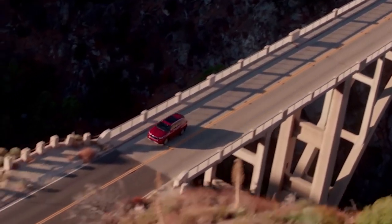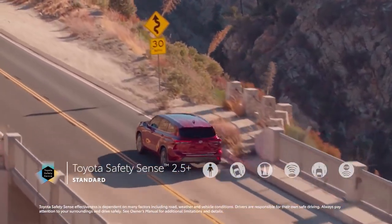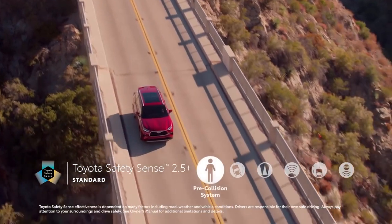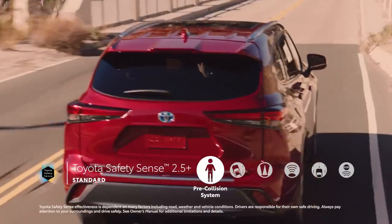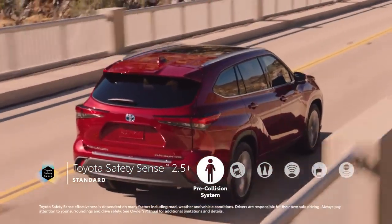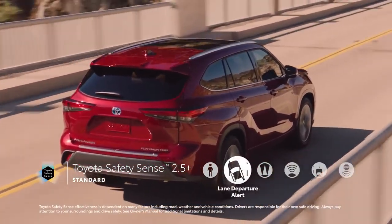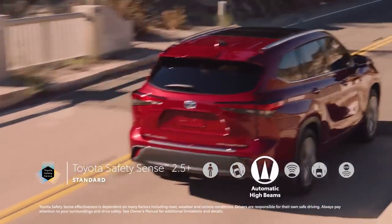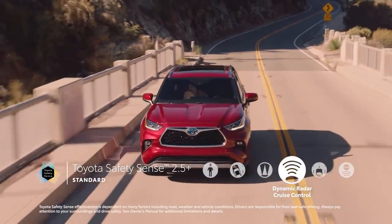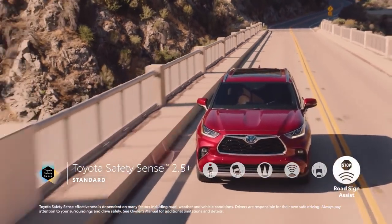Highlander's emphasis on safety is clearly evident in its standard Toyota Safety Sense 2.5 Plus suite of active safety systems. This updated bundle includes pre-collision system with pedestrian detection, now with intersection support enhancement and a driver-initiated emergency steering assist enhancement, lane departure alert with steering assist, automatic high beams, full-speed range dynamic radar cruise control now with curved speed management, lane tracing assist, and road sign assist.